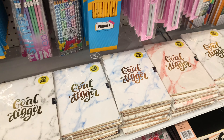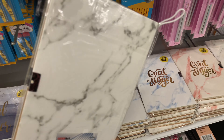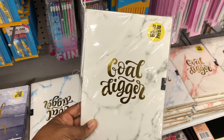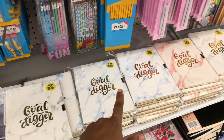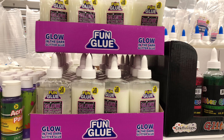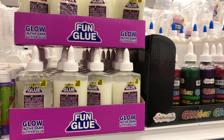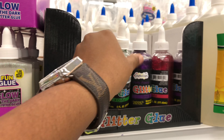I absolutely love these journals. They say 'Gold Digger' — I know that's right. They're little journals and they have a strap to go over them, and they're all $2.99. They have this regular marble color, a blue, and a red. They also have a lot of glitter and glow-in-the-dark glue — different sizes. The glow-in-the-dark is $1.99, and the Craftology one is $0.99.